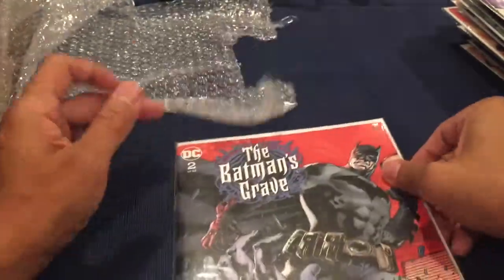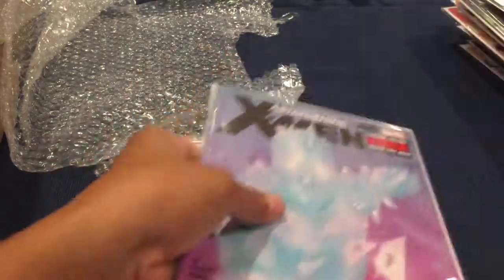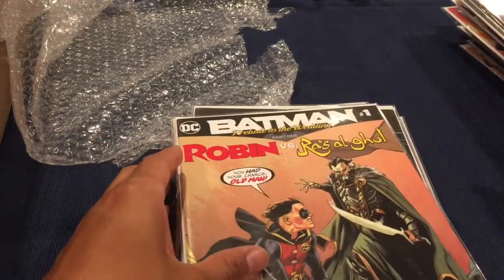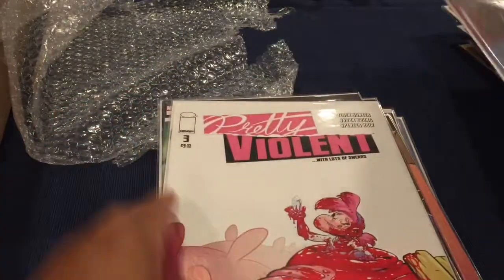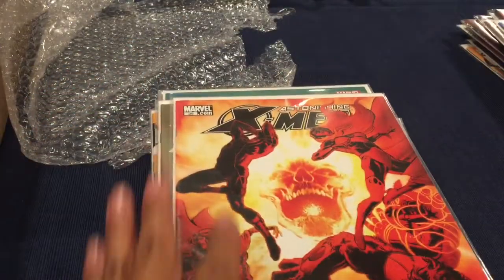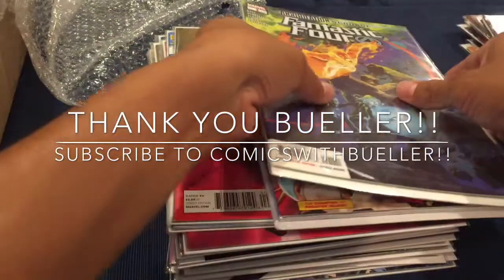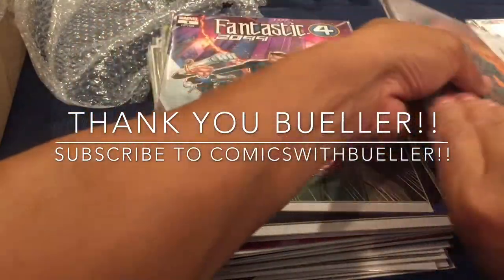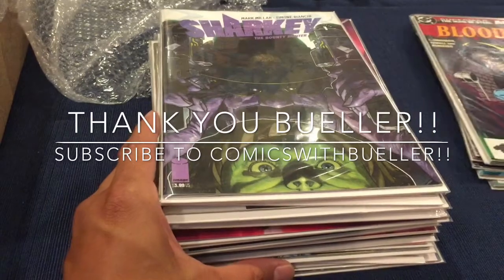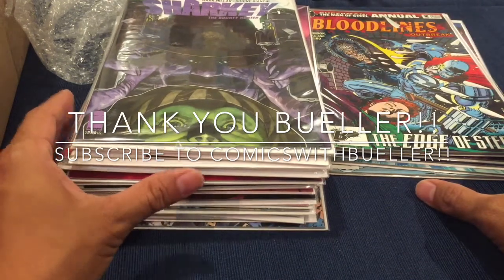This is really nice — free shipping and handling. Let me count: one, two, three, four, five, six, seven, eight, nine, ten, eleven, twelve, thirteen, fourteen, fifteen... twenty, twenty-one, twenty-two. Wow — 22 books, and then you get an extra six books from the community. Incredible! Thank you so much Bueller, I appreciate it. I'll definitely be buying another box.